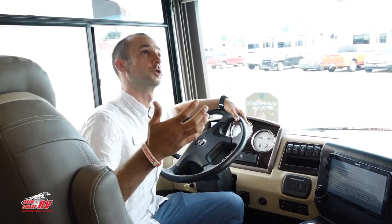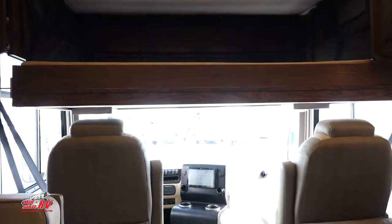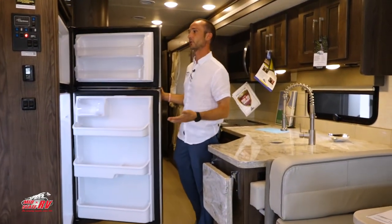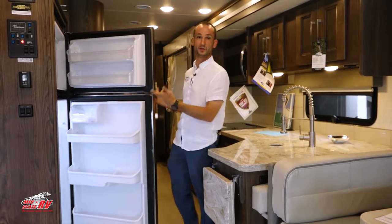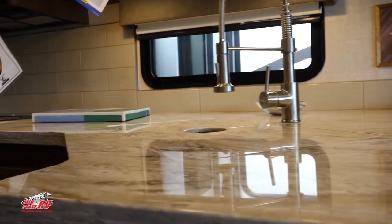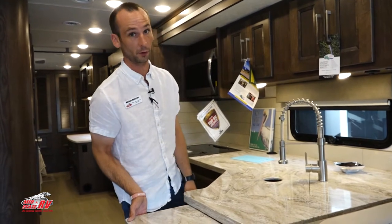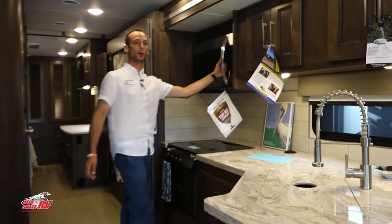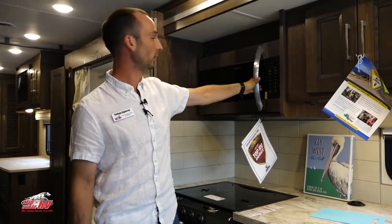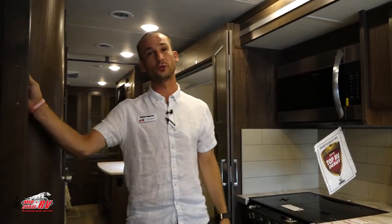You have a full residential refrigerator with an ice maker in the freezer that doesn't take up too much room, so you can still get good groceries in there. You have solid surface countertops and a large leaf for when you've got a big family and need to make extra dinner. You have a convection microwave — if you can put it in there, you can bake it in there, whether it be a bag of popcorn all the way up to a chicken. You also have more pantry space — tons of storage.